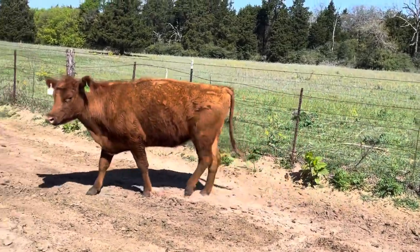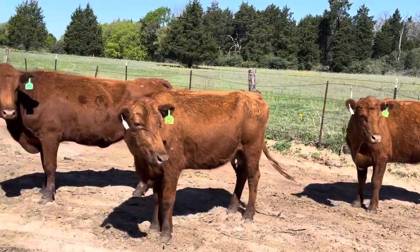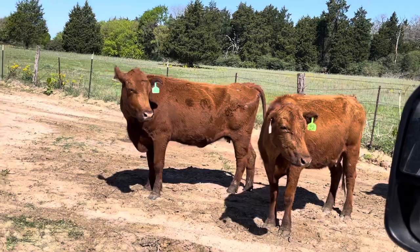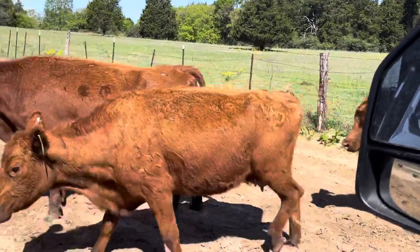We'll sell any number, but guys, let me tell you — I hate to really split them up. Four of them will be full blood; that one there is gonna have a little bit of cross in her.